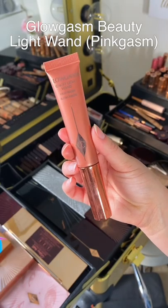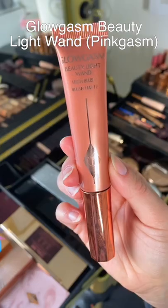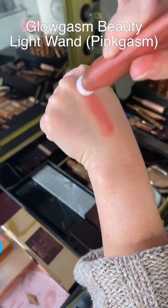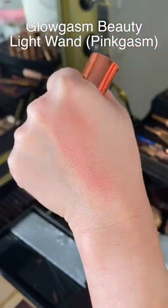A good glowy pink cheek is the key to a youthful, healthy look, and this is the key product to achieve that. I call this like a blush lighter because you don't need any highlight — it gives the most beautiful pink glow to the cheek.